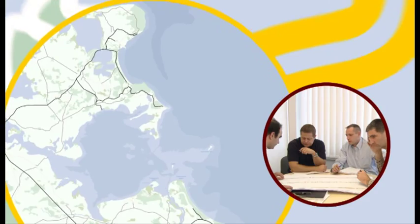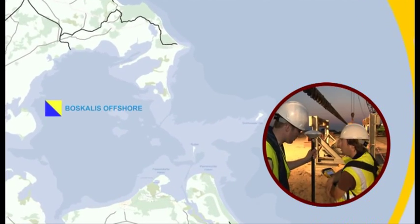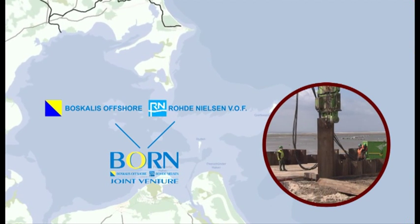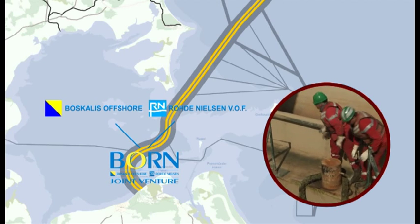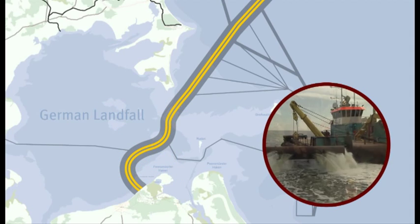In November 2009, Saipem awarded the Boskalis Offshore-Roder-Nielsen Joint Venture, in short BORN, the subcontract for the execution of the trenching, pipe-pull and back-filling works for the 26 km long pipeline section coming ashore in Germany — the German Landfall section.